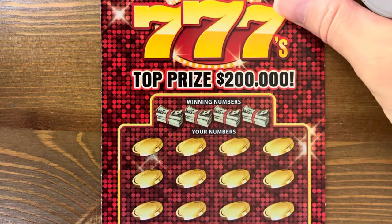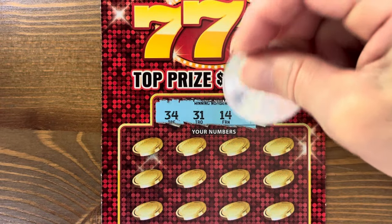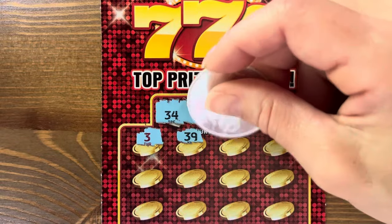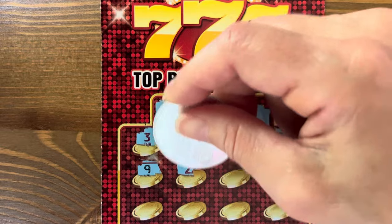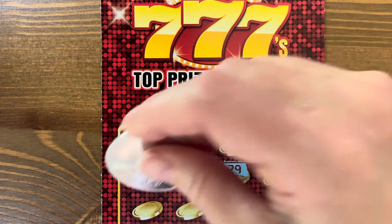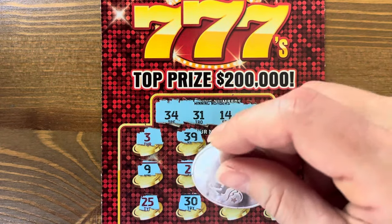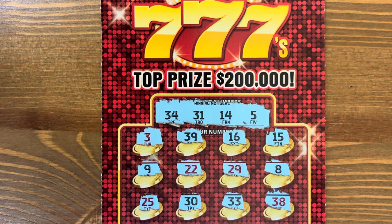Last Triple Red Seven: thirty-four, thirty-one, fourteen, and five. Come on, triple seven. Twenty-five — nope. Thirty. Thirty-eight — no, oh my gosh! Terrible, terrible, terrible. Maybe our ten dollar tickets will help us out.